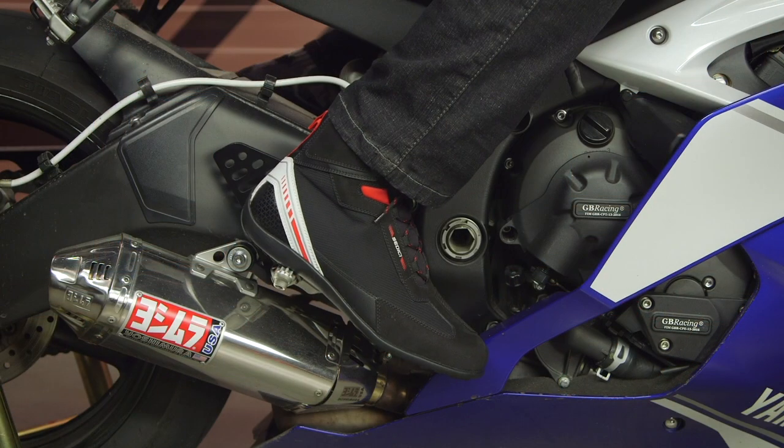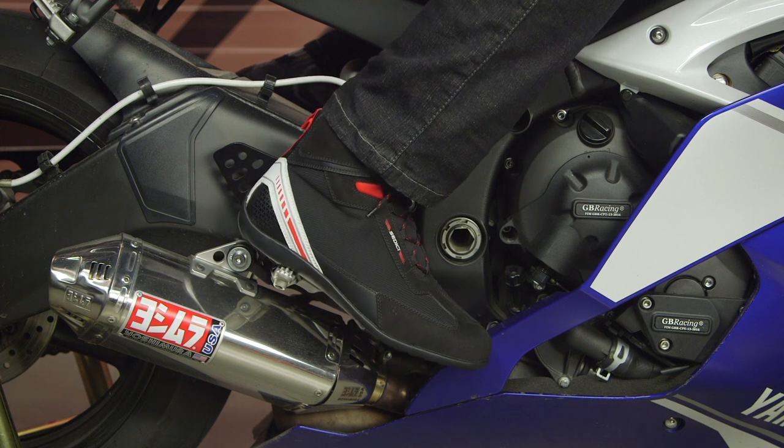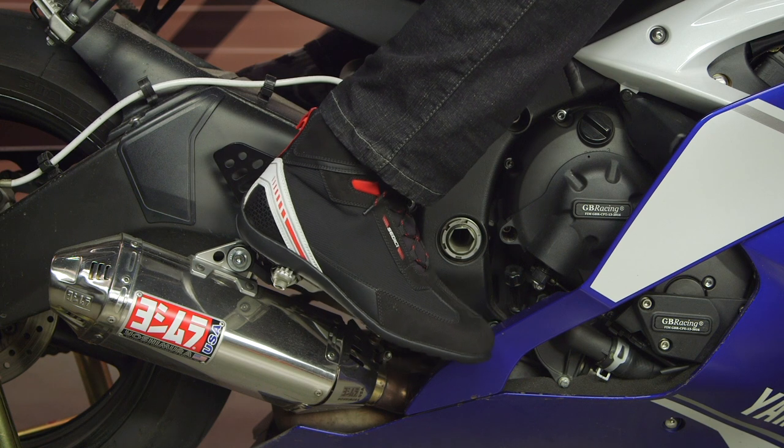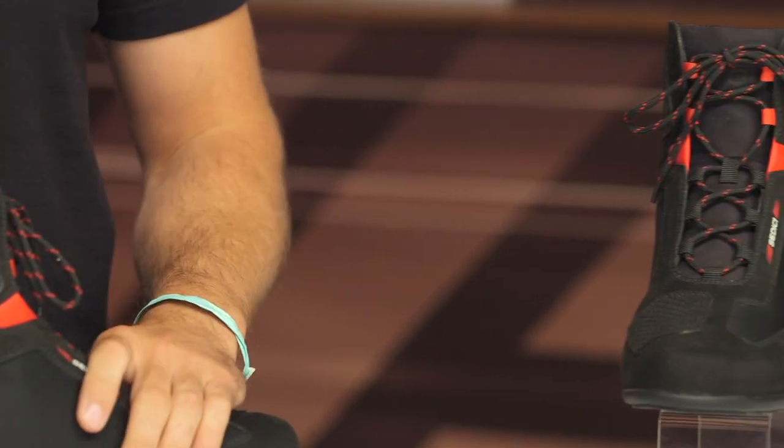Let's talk about the overall fit before getting too long-winded with the features. I would certainly say that these are fitting true to what the sizing chart recommends. I'm typically a 10.5 to a size 11, and I'm fitting perfectly in a size 11 with these particular riding shoes — they are very, very comfortable.